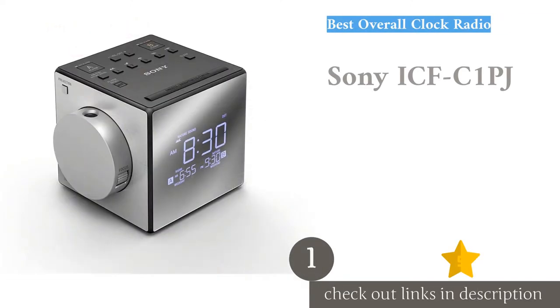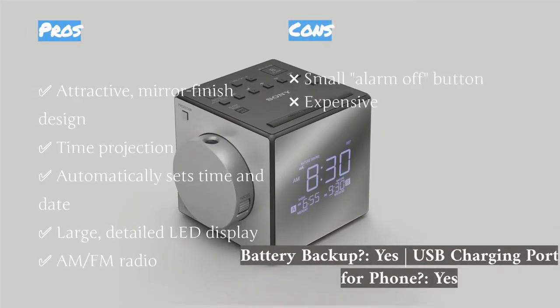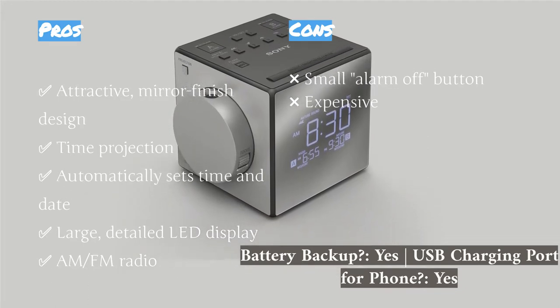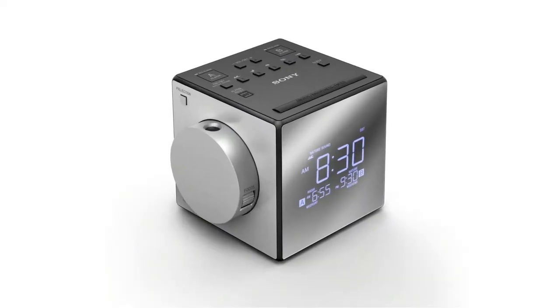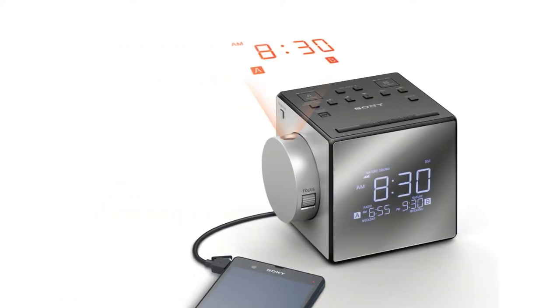The first product on our list is the Sony ICFC One PJ. It is a stylish cubicle design that takes up little space on your bedside table and looks good at the same time. Its large display has a mirrored finish and white LED digits, and the detailed buttons on top are convenient and easy to use. There is a projector on the side that can swivel 180 degrees with adjustable focus, allowing you to view the time on your wall or ceiling.